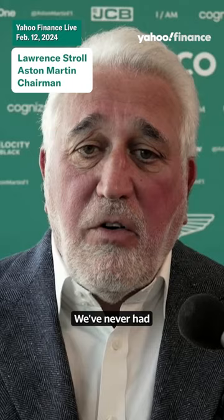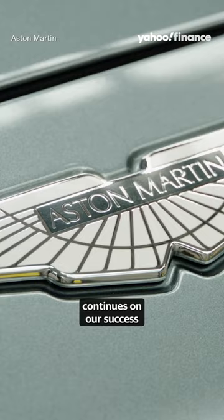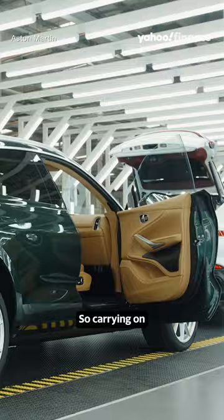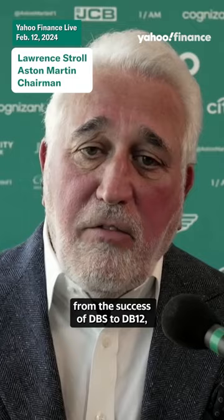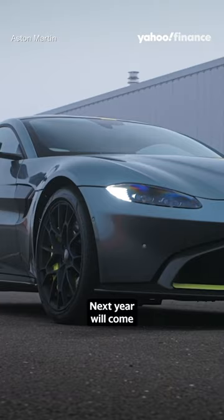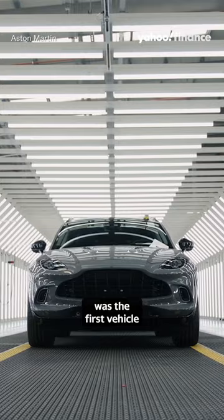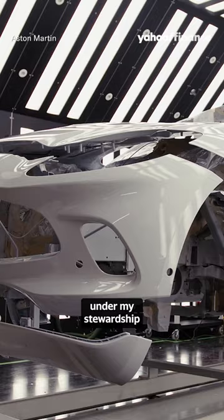We've never had so many launches in one back-to-back period of time in the company's history, and that just continues on the success of our DBX SUV. We're building on the success of DBS to DB12, on to Vantage. Next year will come our first mid-engine hybrid program with the Valhalla.